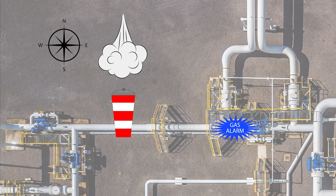Let's look at the example again, but this time you are in a different location when the alarm sounds. From this position, the release is upwind of you. If you were to head upwind now, you would be walking directly into the toxic gas. Heading downwind is also not an option, since the gas will be blowing directly into your path. The best option, therefore, is to initially head crosswind.